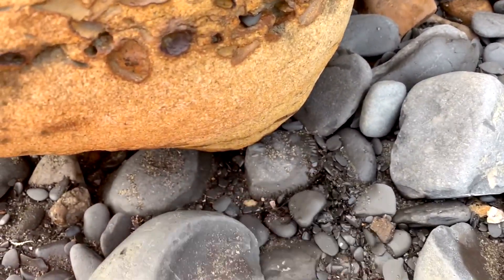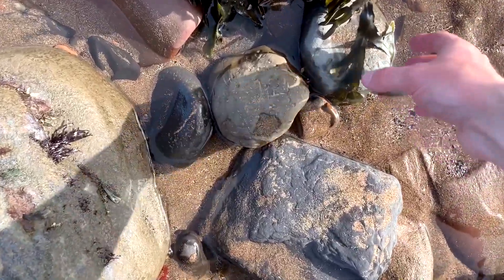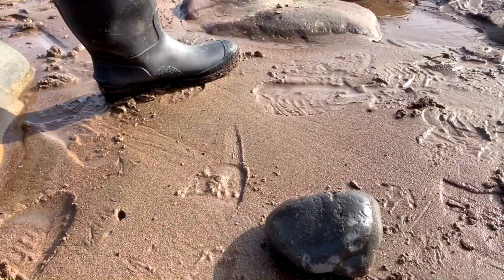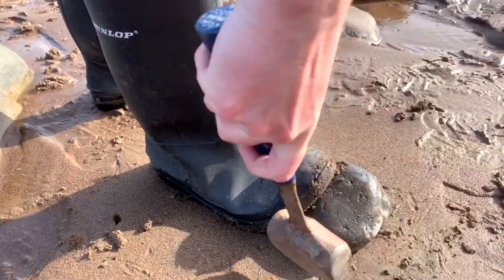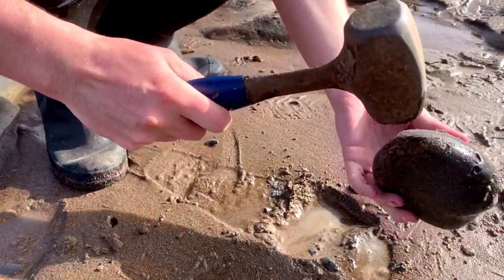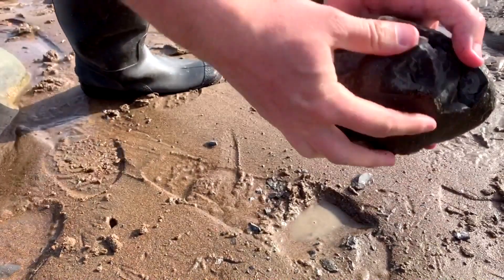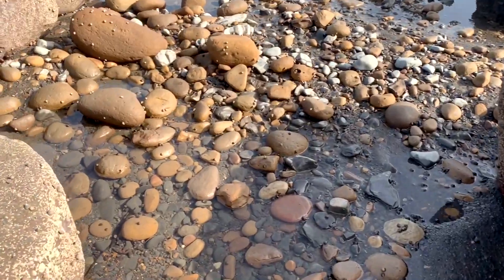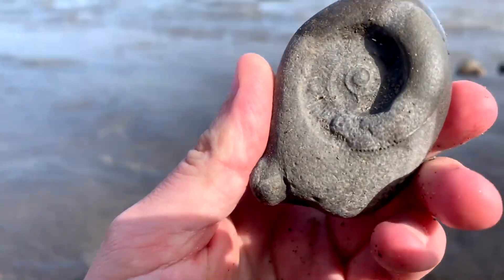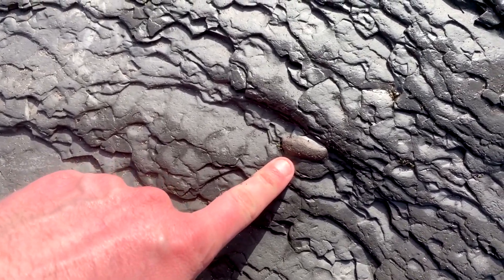I've spotted what looks like a really nice nodule so I'm going to give that a tap open. Wearing out of this slab of shale is a little coprolite, which is fossilized poo.